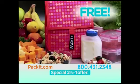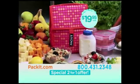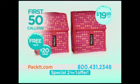And now, get a Pack-It free with our special two-for-one offer. Simply order Pack-It for just $19.95, and you'll get a second Pack-It free — just pay shipping. But hurry, you must be one of the first 50 callers.